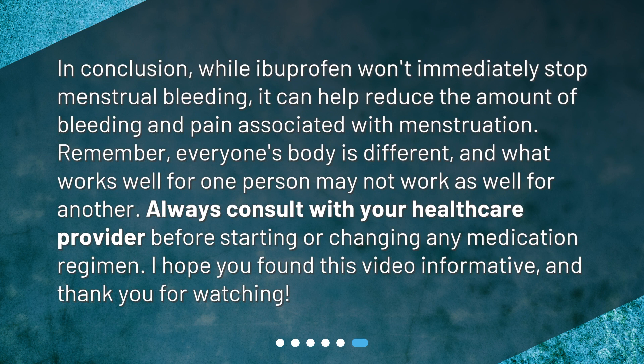In conclusion, while ibuprofen won't immediately stop menstrual bleeding, it can help reduce the amount of bleeding and pain associated with menstruation. Remember, everyone's body is different, and what works well for one person may not work as well for another. Always consult with your healthcare provider before starting or changing any medication regimen. I hope you found this video informative, and thank you for watching.